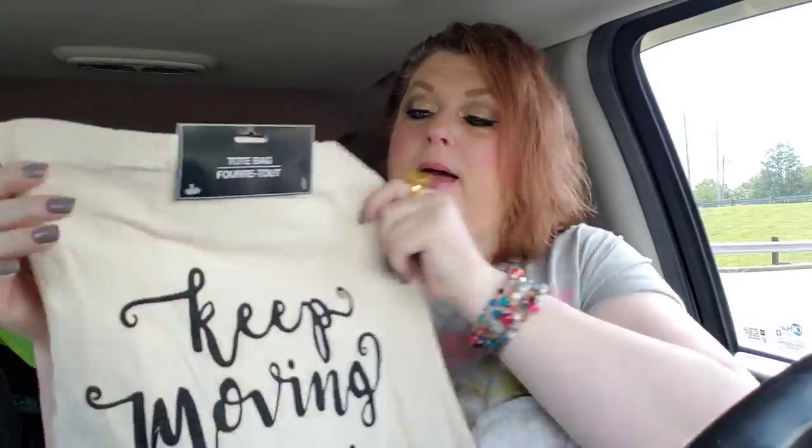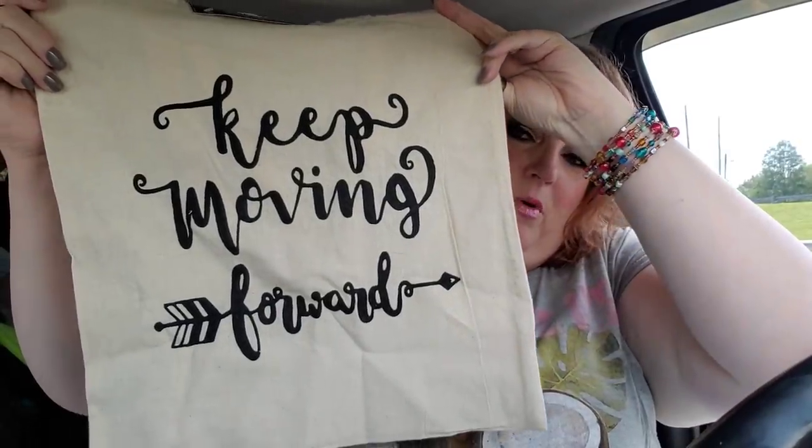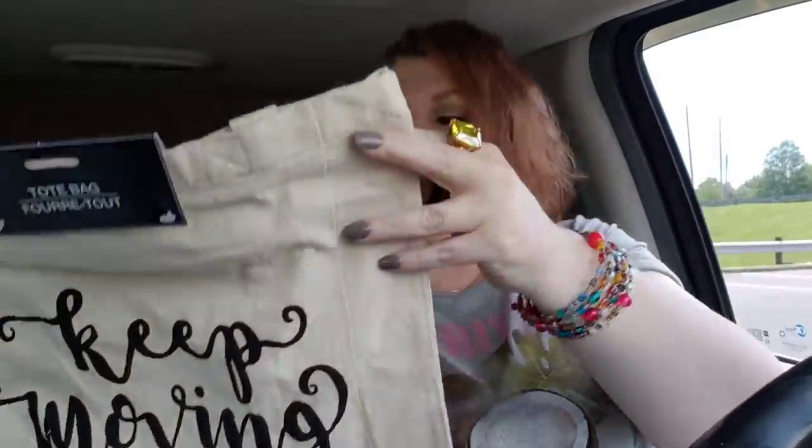I got one more tote bag. This one says 'Keep Moving Forward.' I love the little arrow in the word forward. Keep moving forward - and we're up to 110 degrees.